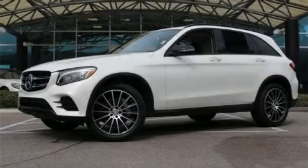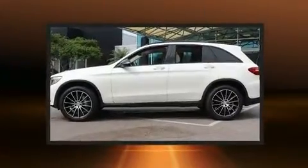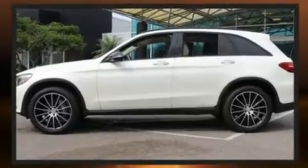Treat yourself to a test drive in the 2016 Mercedes-Benz GLC. With less than 10,000 miles on the odometer, this four-door sport utility vehicle prioritizes comfort, safety and convenience.